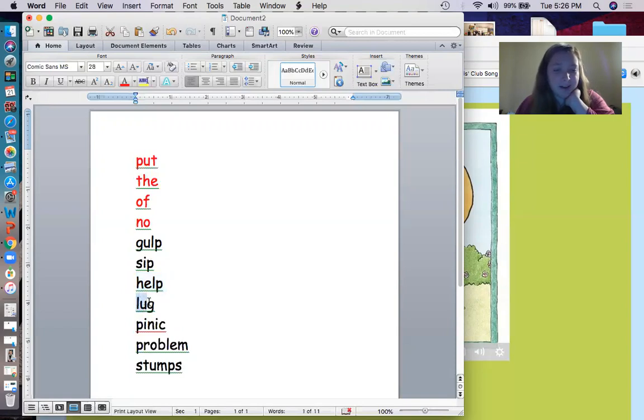The next word we have - let's sound it out together. L, U, G. Lug. That means to carry something. To lug something around.